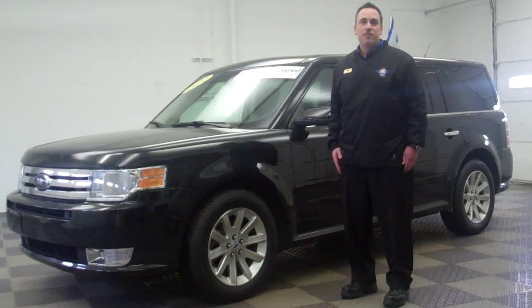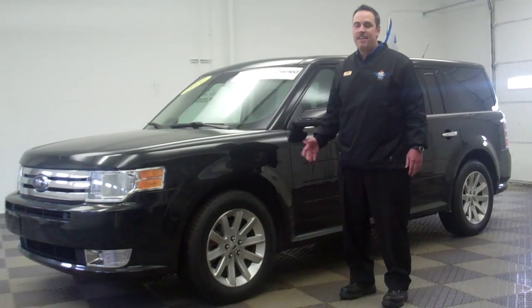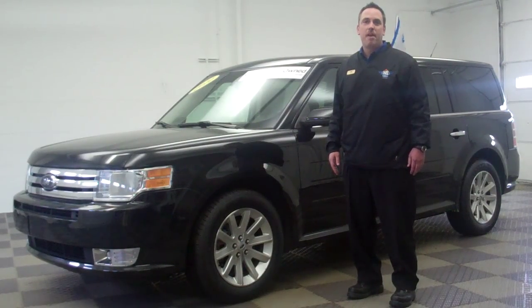Hi folks, I'm Steve Rowe here at North Brothers Ford, here to show you this 2010 certified pre-owned Ford Flex. It's got heated leather seats, a power moon roof, and rear climate control. It's a one owner vehicle with only 37,000 miles on it.